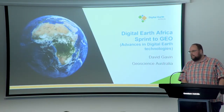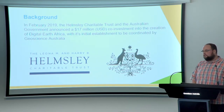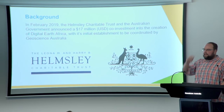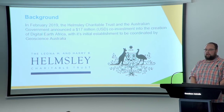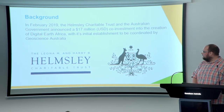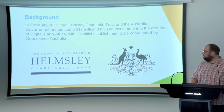Thank you Alicia and thank you all for taking the time to come listen to us today. In February of this year the Helmsley Charitable Trust and the Australian government announced a $17 million co-investment into the creation of an earth observation exploitation platform for Africa. We entitled the program Digital Earth Africa, and the decision was made that its initial establishment would be coordinated by Geoscience Australia based on the success and progress that Digital Earth Australia has been making.